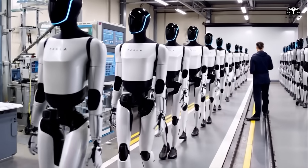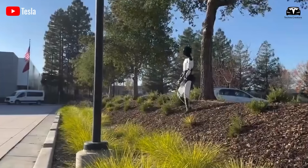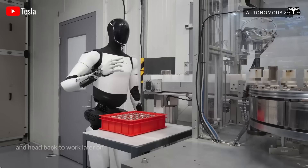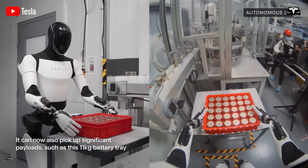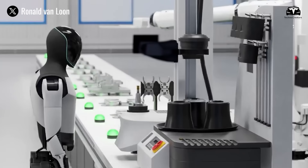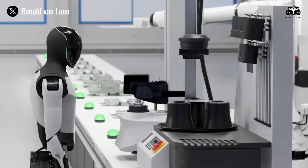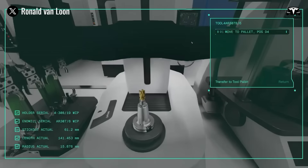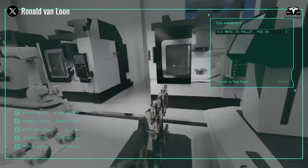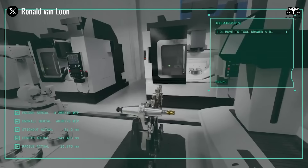However, Optimus's work process also faces several challenges. Downtime due to maintenance or technical failures can reduce effective working hours, impacting profitability. Additionally, Optimus needs to be programmed to adapt to different tasks within the factory. If production demands change, the robot may require software or hardware updates, adding extra costs for either the owner or Tesla.